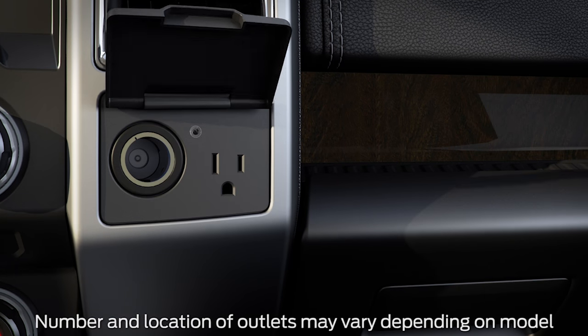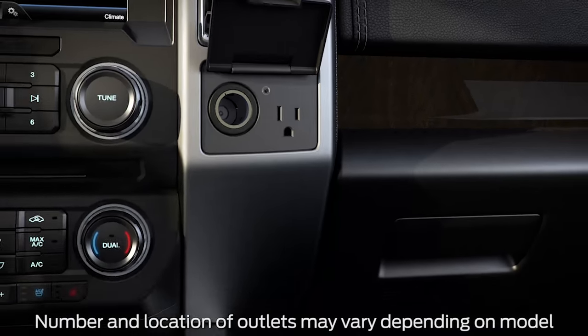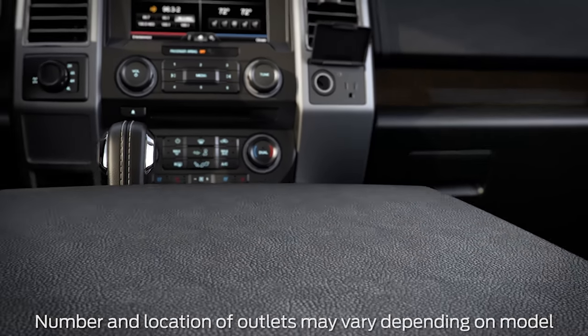There are two outlets in your vehicle: one in the instrument panel, here, and one in the rear of the center console that is easily accessible for someone in the back seat.